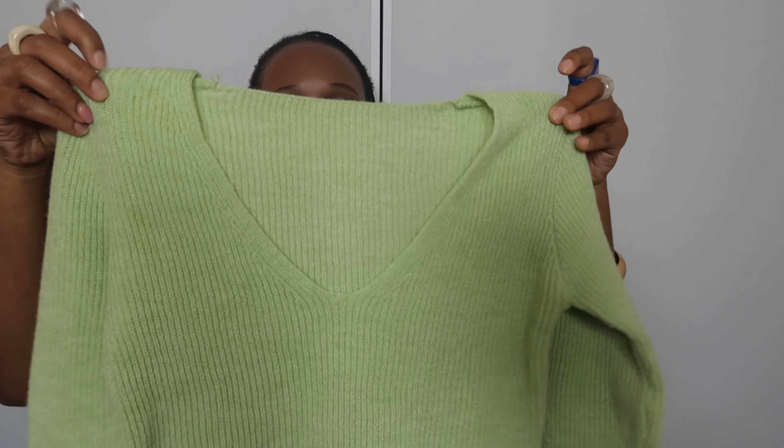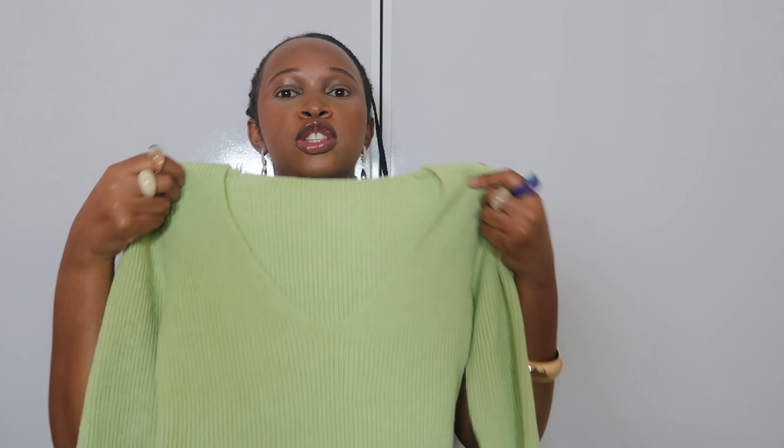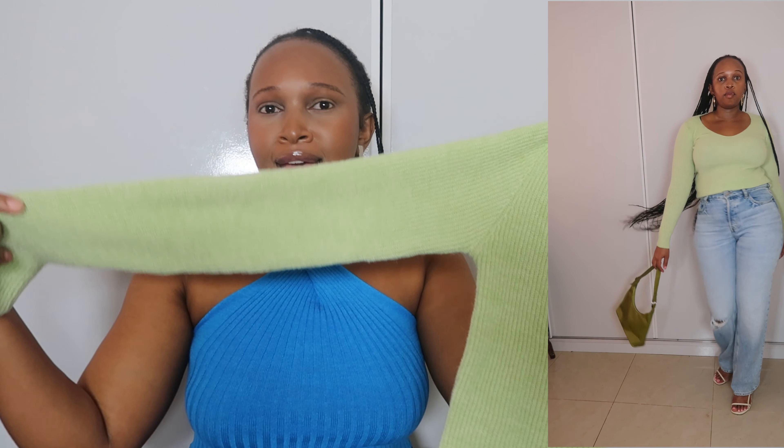Moving on, I got this sage green top. I like the V-detail on the top — I like stuff that you can style multiple ways. I've paired it here with my green bag. It's chill vibes — I can go to work like this, I can go out for drinks after work, you feel me? It's super super cute. It's going to come in handy in autumn and in winter.